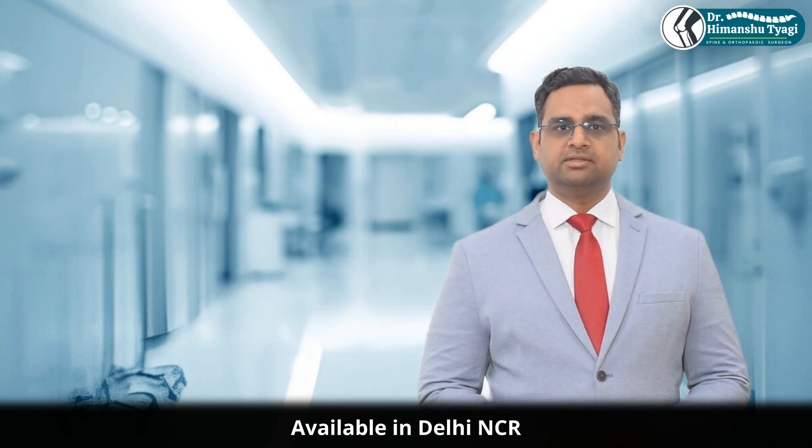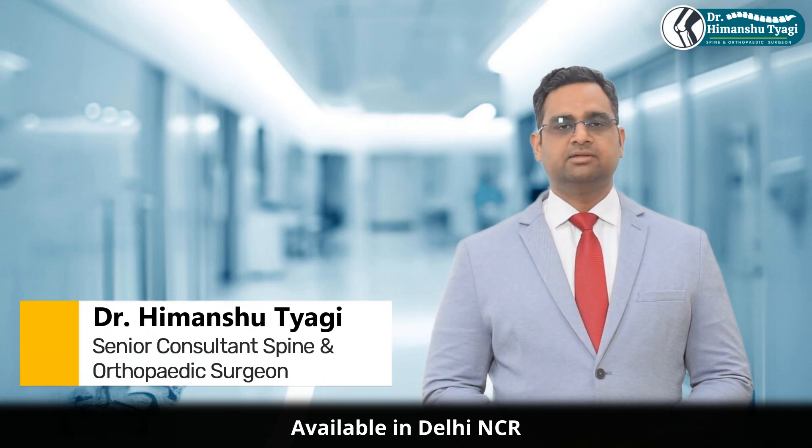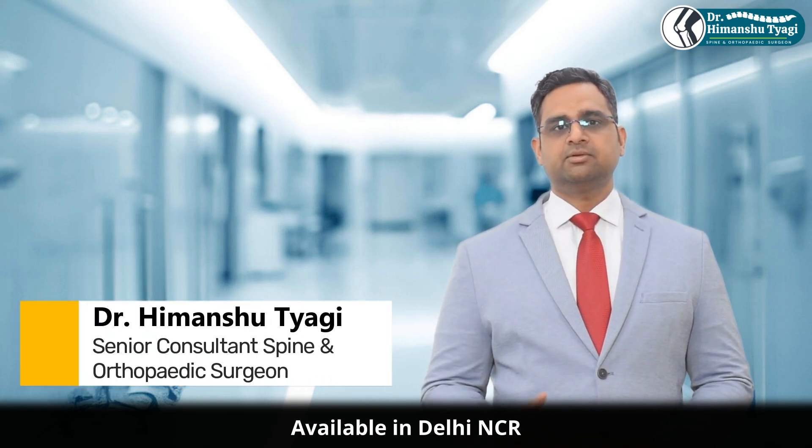Thank you for watching this video. I hope this helped you understand osteochondroma better. If you have any questions or would like a consultation, feel free to reach out.